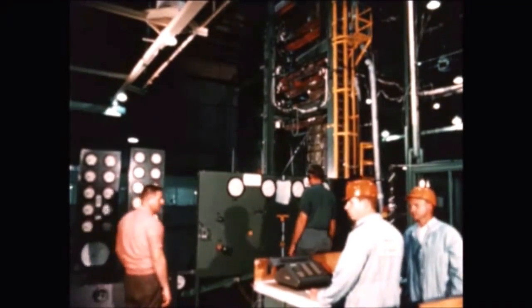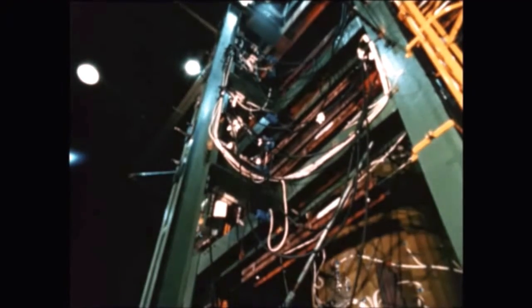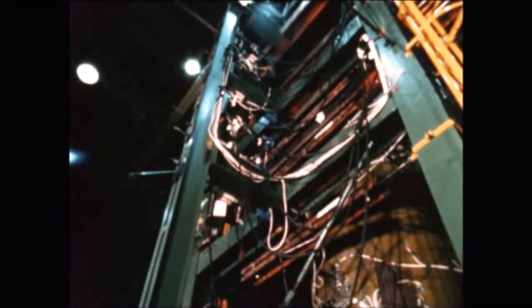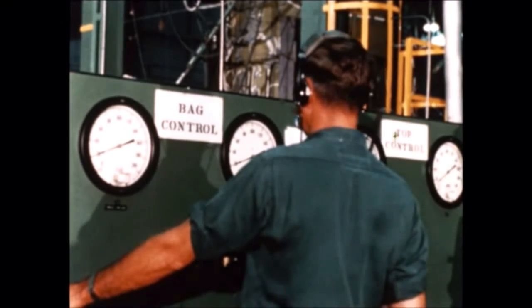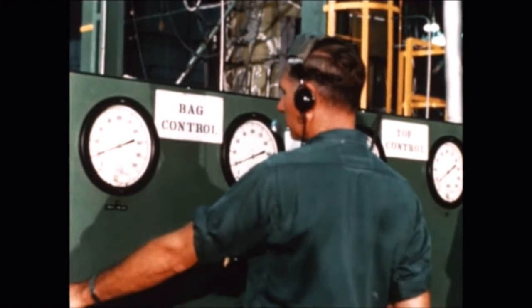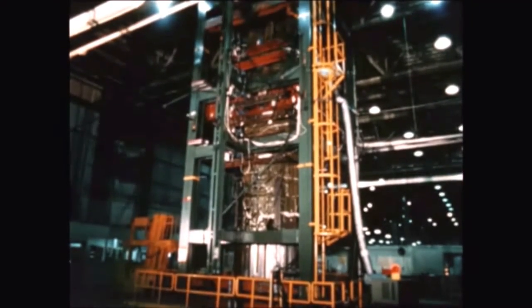At Michoud Assembly Facility, tank qualification testing of the 105-inch LOX tank, started last quarter by CCSD, was completed. Reliability testing at 200% of design load was accomplished, marking another step for man-rating stage components. Qualification testing of the 70-inch LOX tank continued throughout the quarter.